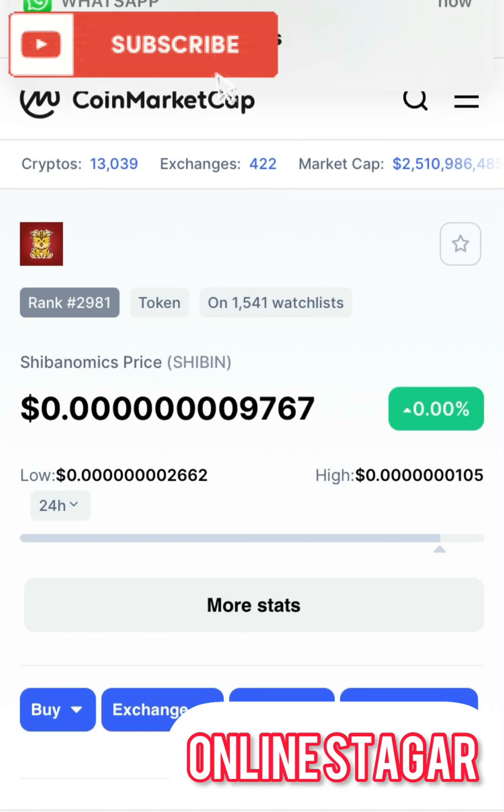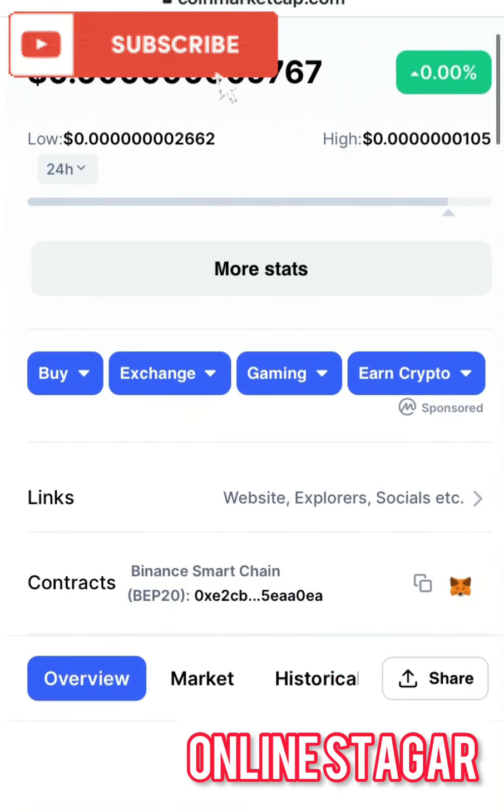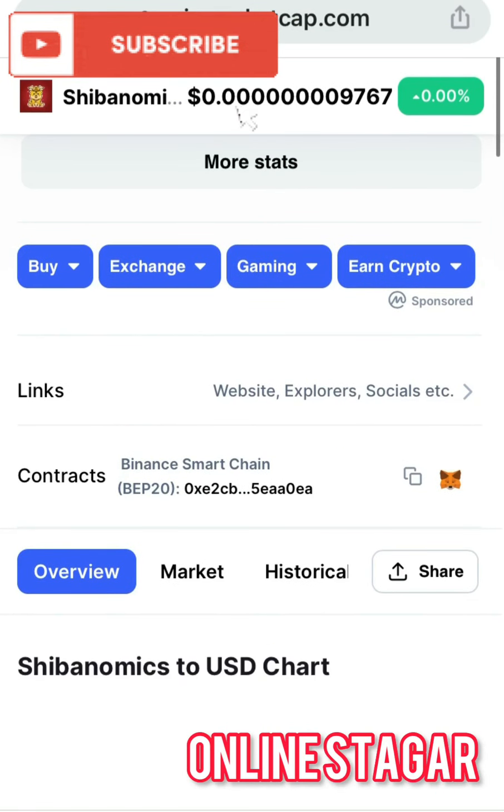Today I'll be making a review on a new token that was just listed on CoinMarketCap with the name Shibanomics. As of the time this review is being made, as you can see, this coin is down with 10 zeros and 0.00 percentage change.